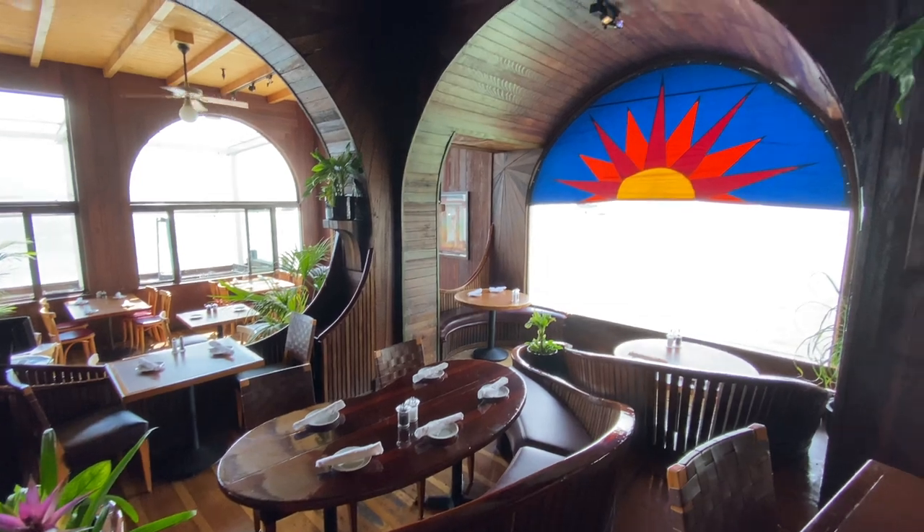We're here today at Sausalito's historic Trident restaurant with bar manager Lauren Enos to learn how to make their world-famous tequila sunrise cocktail.